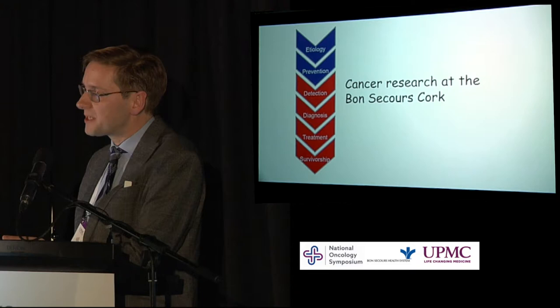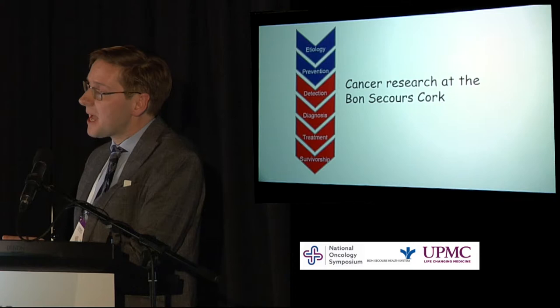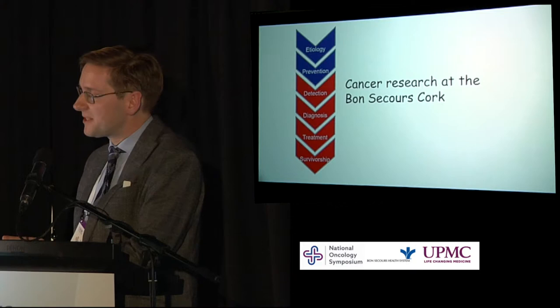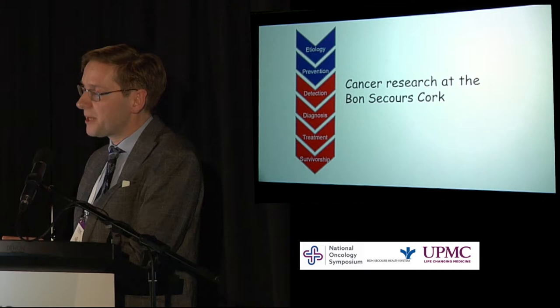We have opened the Forward One study for our patients — it's nearly completed accrual. Right now, Ireland is the highest accruing country in the world for this study per capita. The US is obviously ahead, but there are nine patients accrued in Ireland, and seven of those are in Bon Secours in Cork. We're really proud of being able to offer that to our patients.